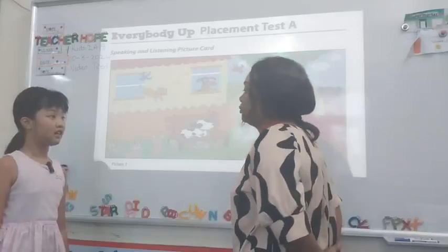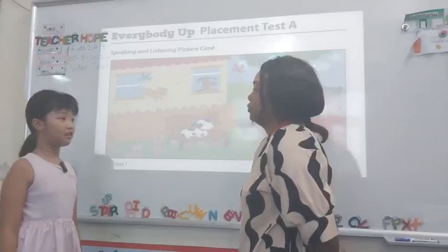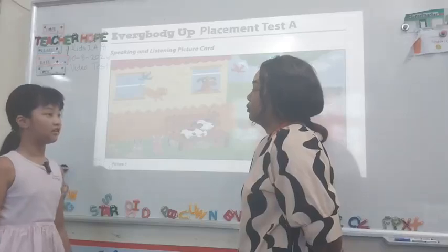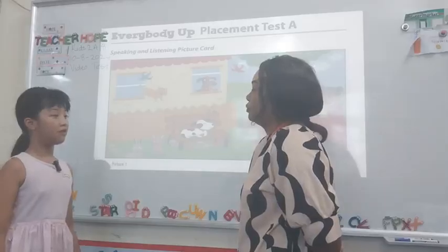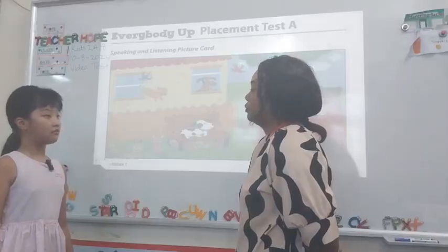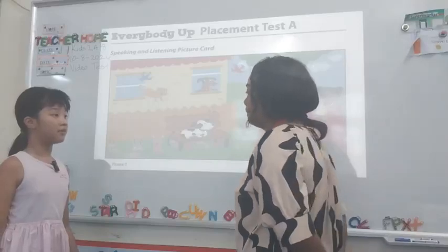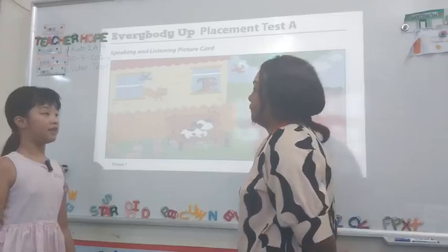Can you please introduce yourself? My name is Alyssa. I'm nine years old. My dad's name is Julian. I'm from Vietnam. My family has four people: my dad, my mom, my little sister, and me.